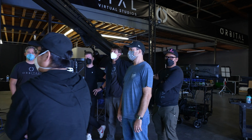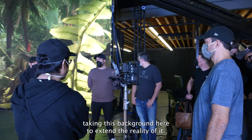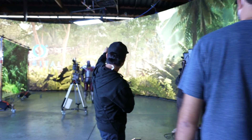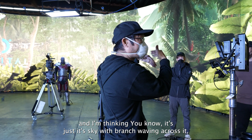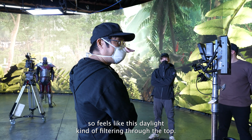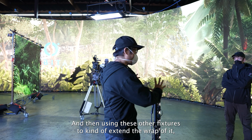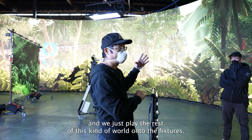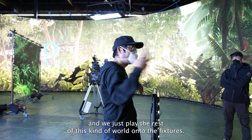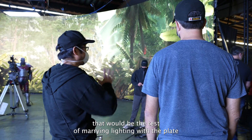My idea was taking this background right here to extend the reality of it — so we raise that up, and it's sky with a branch waving across it, so it feels like daylight filtering through the top. Then using these other fixtures to extend the wrap of it, playing the rest of this world onto the fixtures. That way, that would be the test of marrying lighting with the plate.